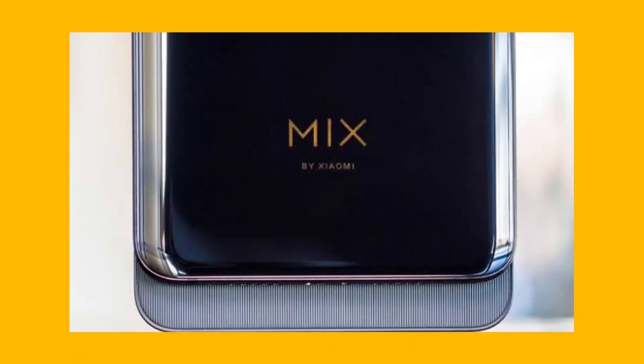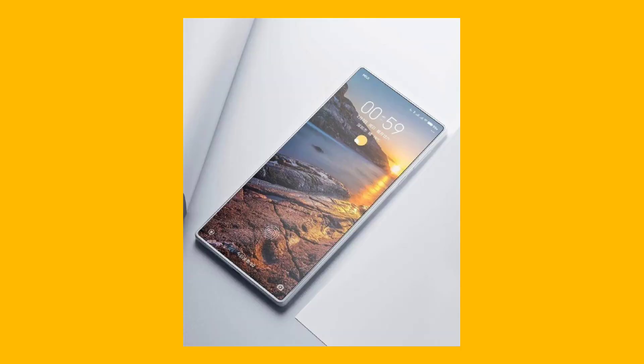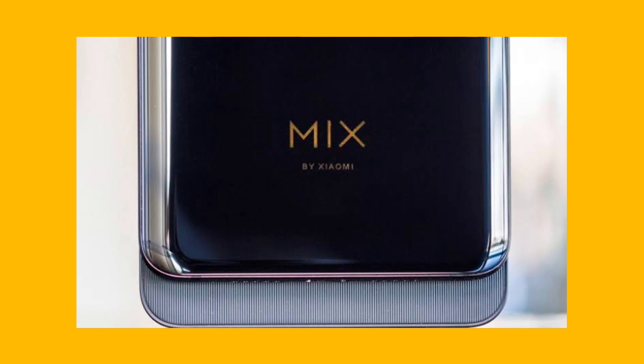The next one is Xiaomi. The Xiaomi Mi Mix Fold has a Q3 launch date. Some specs include Snapdragon 888, fast charging, wireless charging support, and a 4500mAh battery. It has a quad camera setup, and the variant is 12GB with 256GB storage. The price is around ₹70,000. It is a flagship device — let's see when it will officially launch.